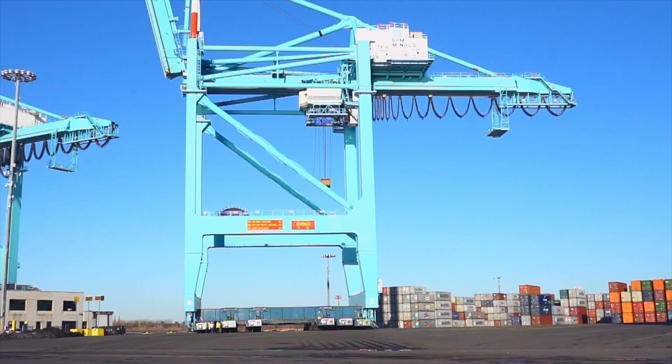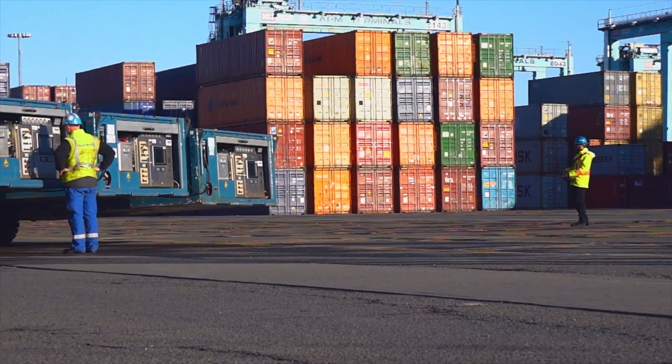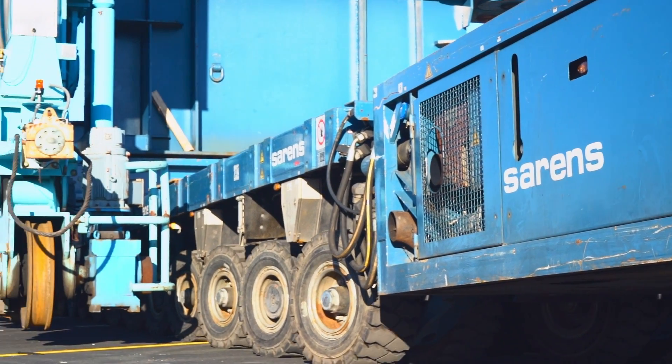SPMT trailers work in unison to lift this STS crane, move it across the dock, and lower it carefully into its new position. They must do the same for each crane, working on a tight schedule to avoid disrupting terminal traffic.